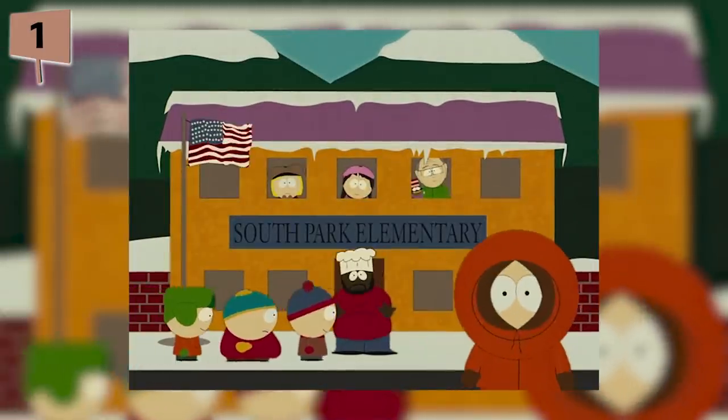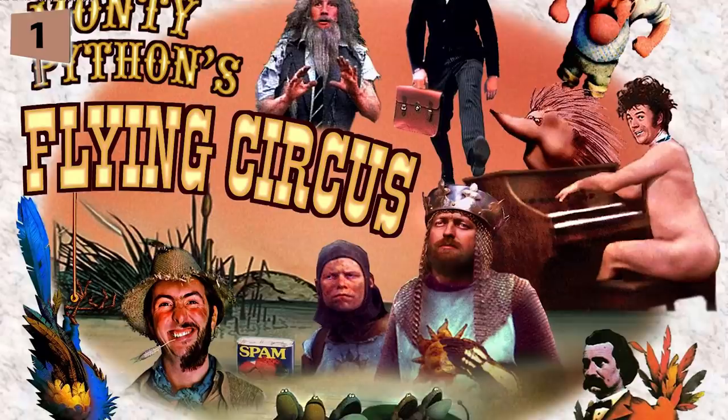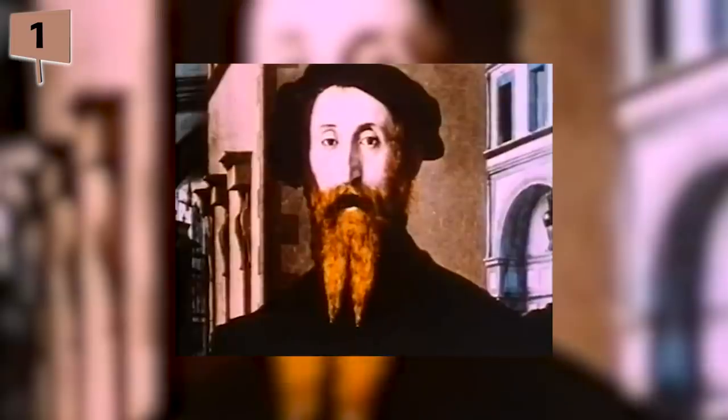Fact 1. The show's iconic stop-motion paper cutout animation style was inspired by Terry Gilliam's paper cutout style from Monty Python's Flying Circus. South Park creators Matt Stone and Trey Parker are huge fans of Monty Python's Flying Circus.